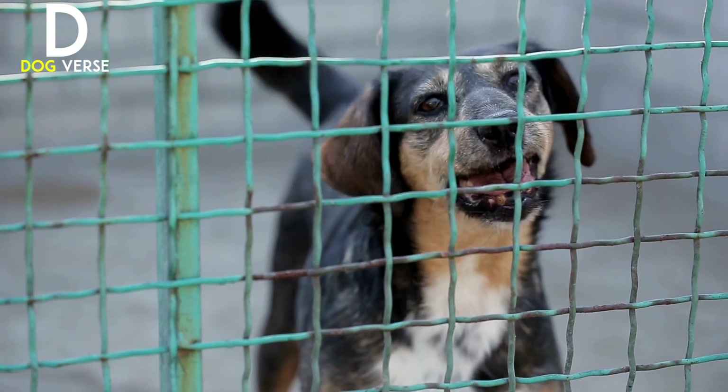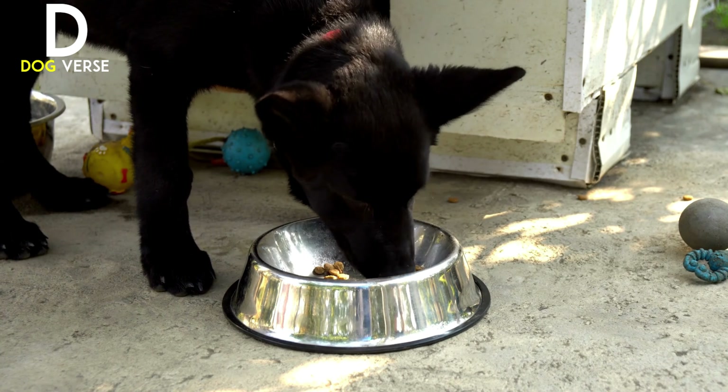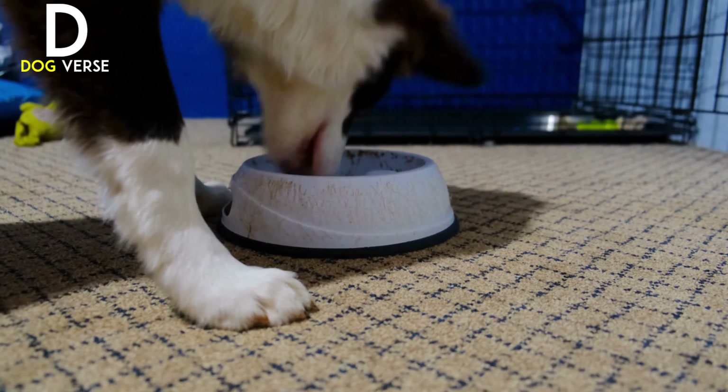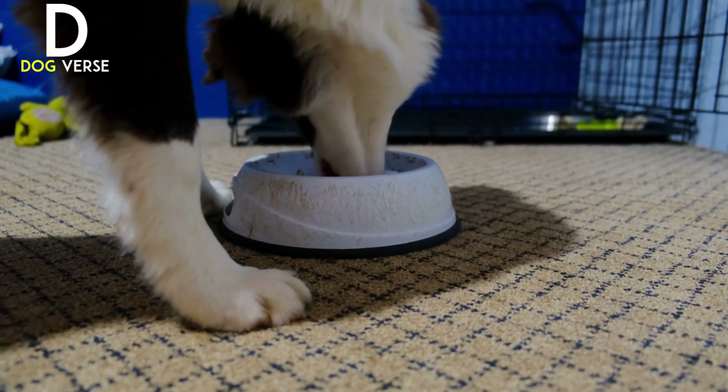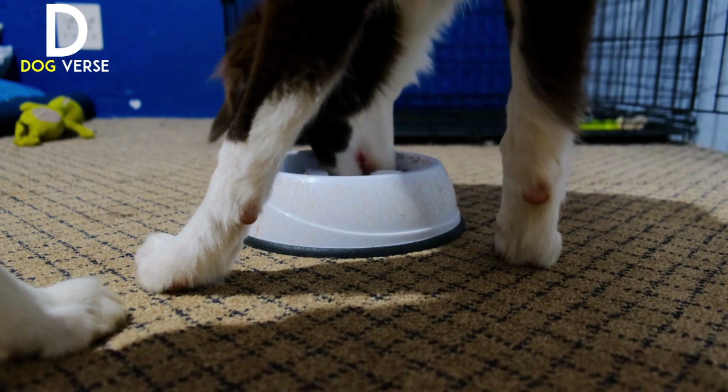Tip two: provide nutritious food. Stray dogs often lack proper nutrition, so it's essential to offer them a balanced diet. Consult with local veterinarians or animal welfare organizations to determine the best food options. Dry kibble or wet food formulated for stray dogs can be a good starting point. Check for any specific dietary restrictions or allergies before choosing the food. Remember, fresh water is just as important — keep a bowl of clean water near the feeding station and ensure it's refilled regularly.